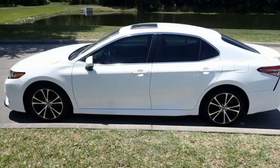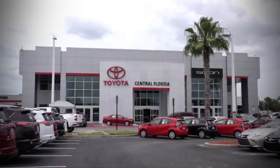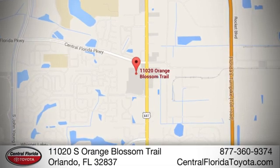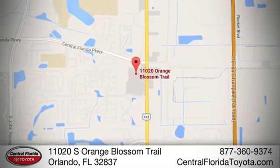Hurry in today for a test drive. Go, go, go to Central Florida Toyota. We're one of Orlando's most trusted Toyota dealerships. Hablemos Español. We're located at 11020 South Orange Blossom Trail.